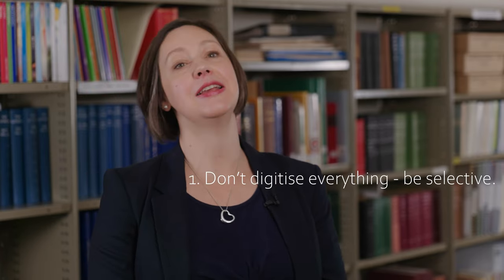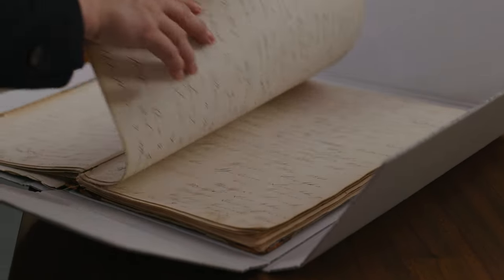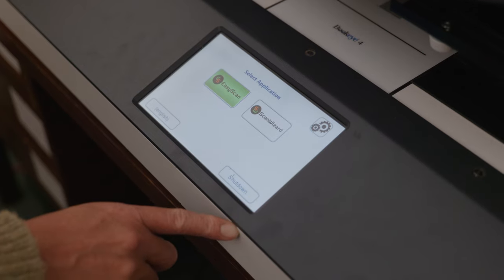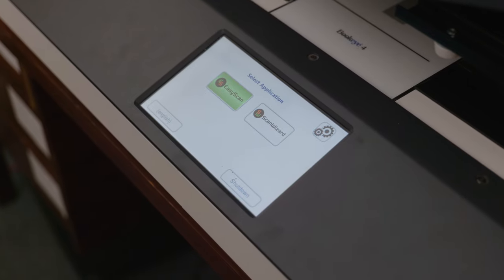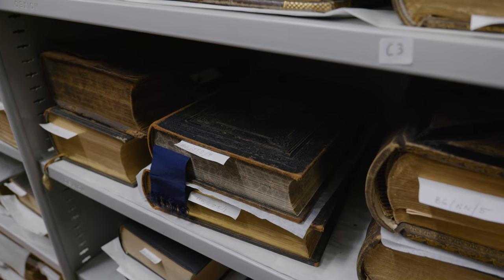Top tip number one is: please don't think that you have to digitize everything. It's important to remember that whatever you digitize, you also need to manage those digital records and ensure that they're accessible into the future, just as you need to ensure that the original is accessible into the future. So be selective with what you're digitizing.